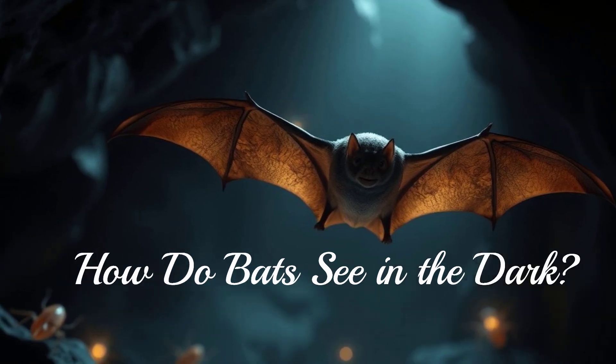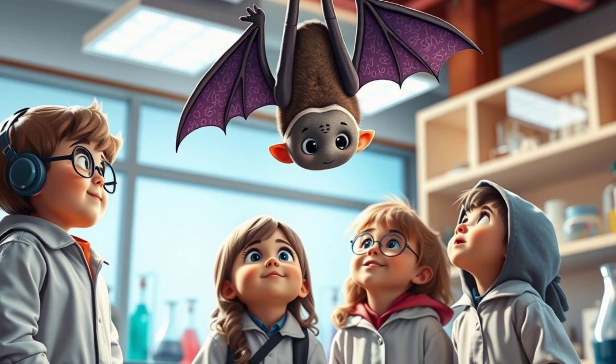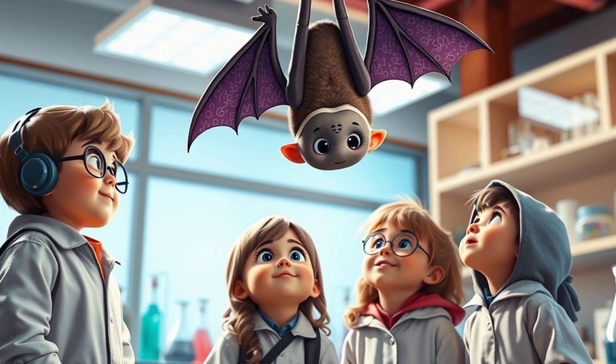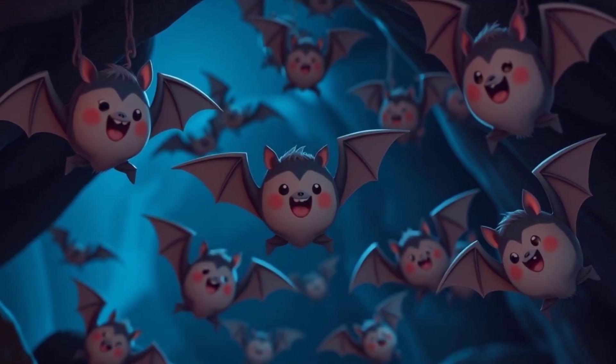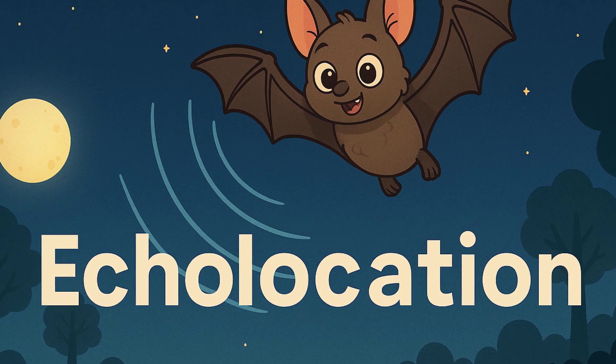How do bats see in the dark? Hey there, science explorers! Have you ever wondered how bats fly around in the dark without bumping into things? It seems like magic, right? Well, it's not magic, it's science! Bats are super cool creatures, and they have a special way of seeing in the dark. They use something called echolocation. Let's find out how it works.